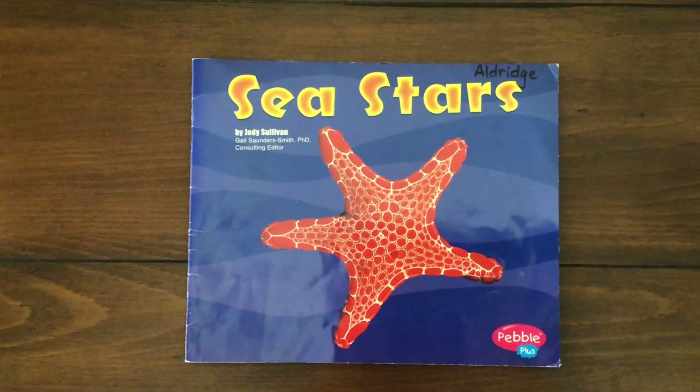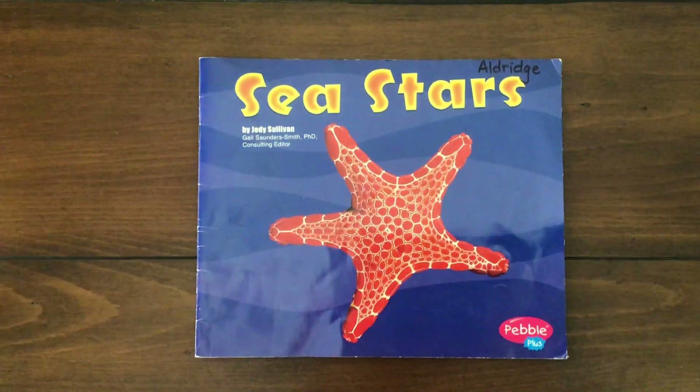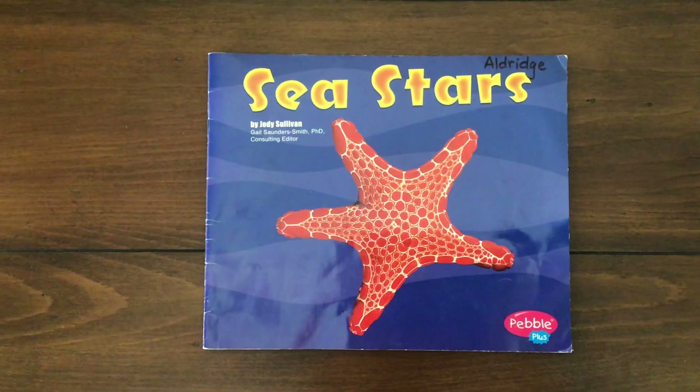Hey guys, another really cool ocean creature we're learning about today. This book is a nonfiction book. The title is Sea Stars by Jody Sullivan.